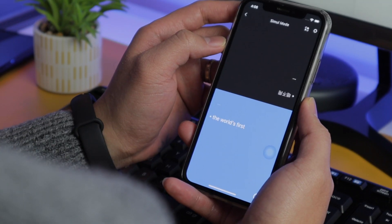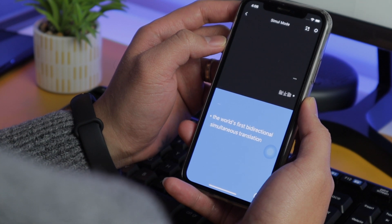Number three: this has very low latency when it comes to translation. With just half a second you can already get a result, though it would also depend on your internet connection.